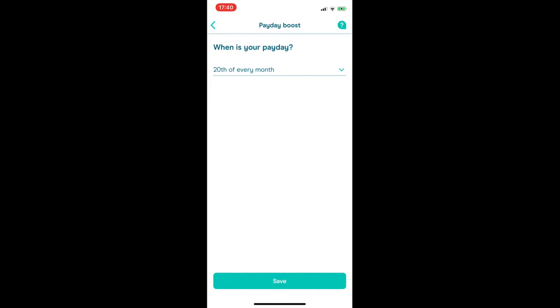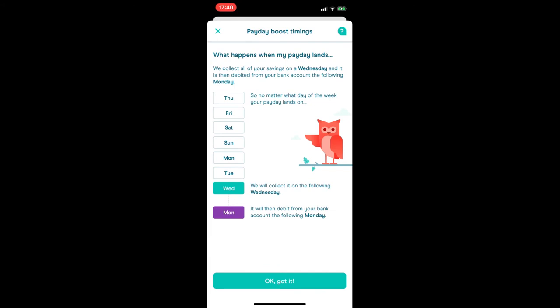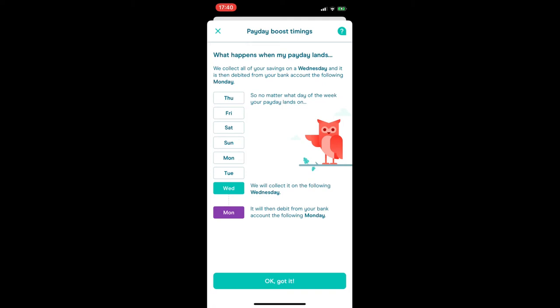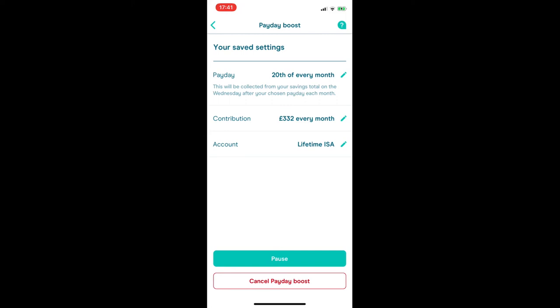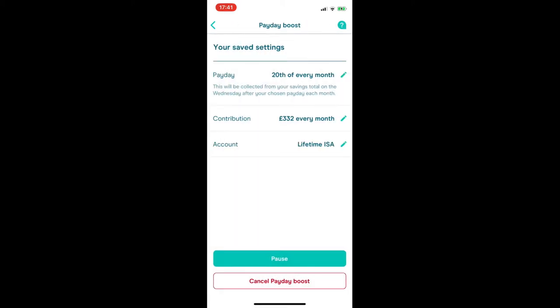If you click on Contributions, it shows the payment schedule I explained earlier about collection on Wednesday at midday. Your payday boost goes into your blue piggy bank bubble on your payday, then the following Wednesday it goes through the normal cycle of the command, being debited, and then being invested. One drawback is that you can only set up a payday boost under one account, so if you want to boost multiple accounts you'll need to average it out as a weekly deposit.